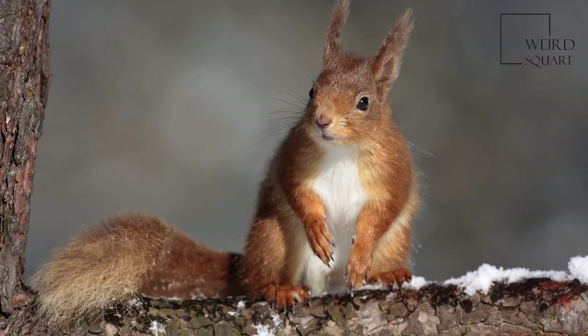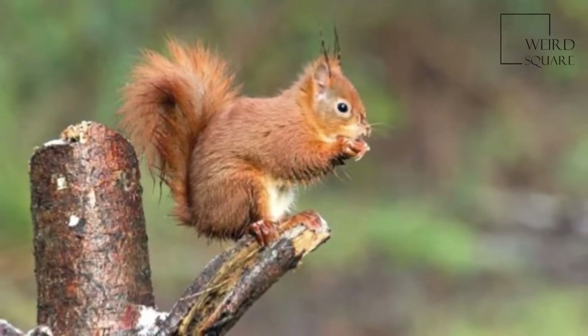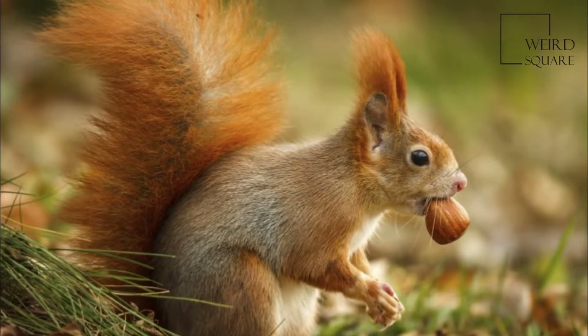The Red Squirrel is somewhat smaller than the Eastern Grey Squirrel, which has a head and body length of 25–30 cm (10–12 in), and weighs between 400–800 grams (14 ounces to 1 lb 12 ounces).